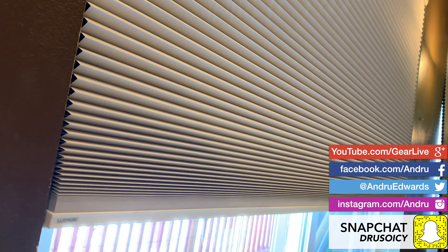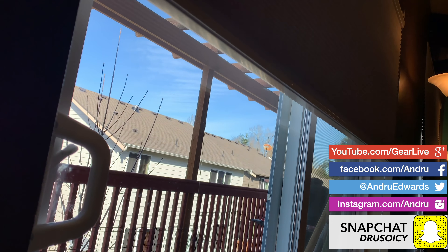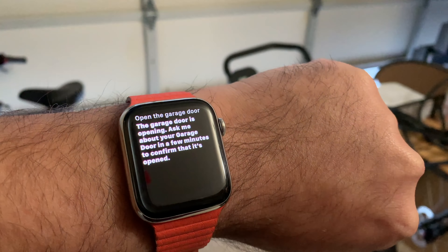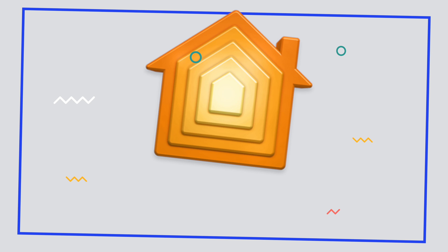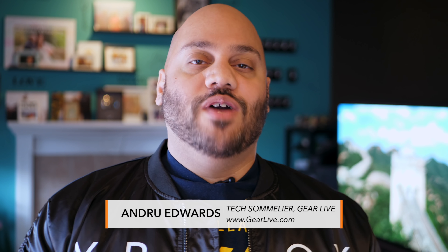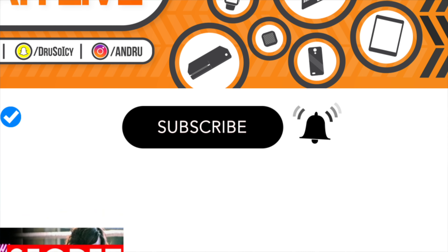I'm Andru Edwards and you're watching Gear Live. Smart home tech is all the rage right now, with appliances being able to be controlled with apps and even by voice. Apple's smart home platform is called HomeKit and it allows you to control your devices in multiple ways. What's going on, Tech Squad? Andru Edwards here, editor-in-chief for GearLive.com. If you're into tech and gadgets, feel free to hit the subscribe button down below along with the bell notification icon so you don't miss any future videos.